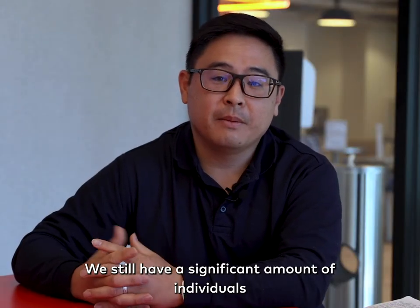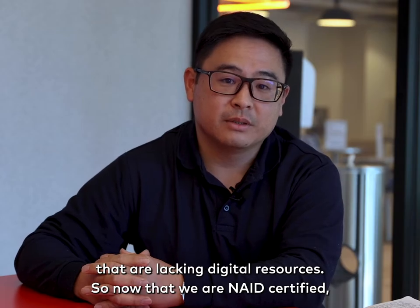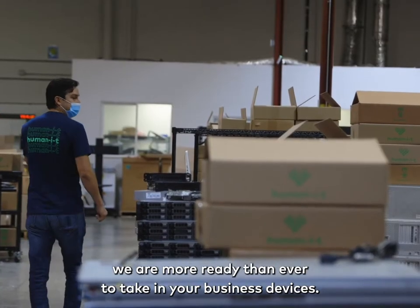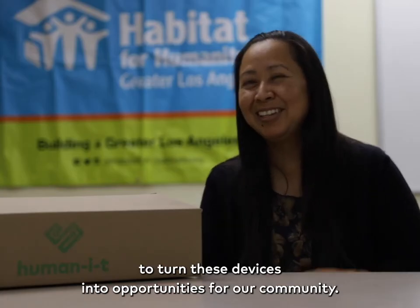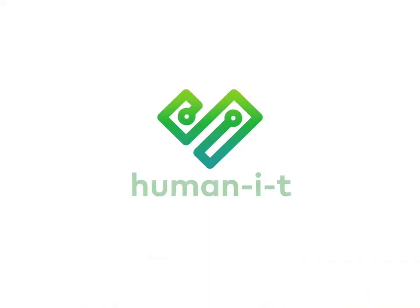We still have a significant amount of individuals that are lacking digital resources. So now that we are NAID certified, we are more ready than ever to take in your business devices. Our warehouse staff is ready, eager, and excited to turn these devices into opportunities for our community. Thank you so much for joining us.